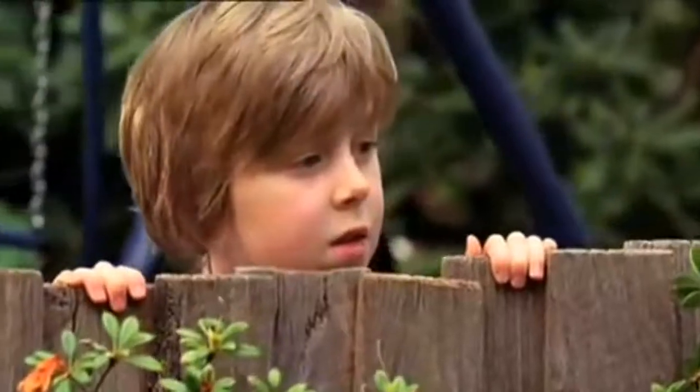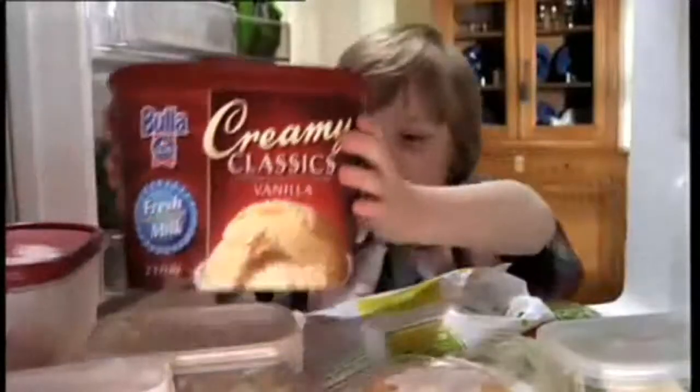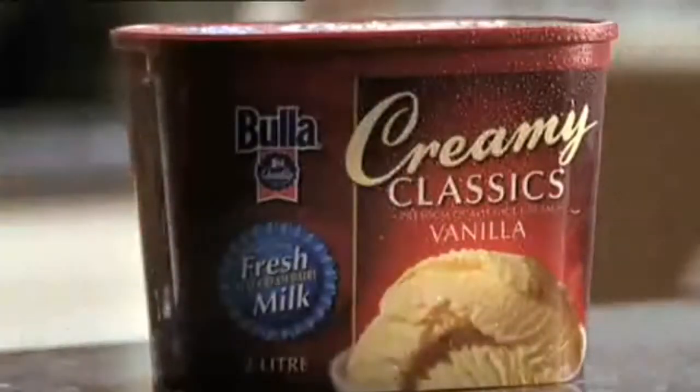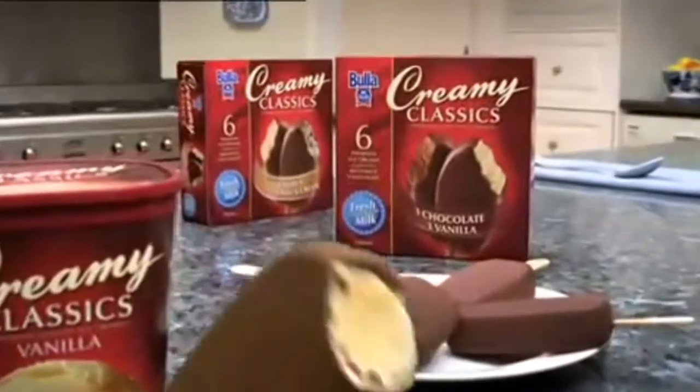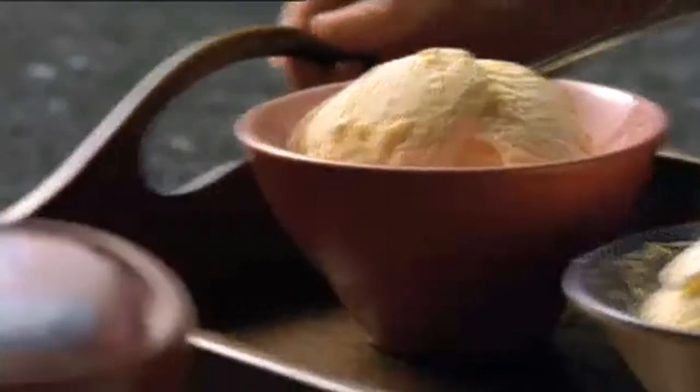All Bulla Ice Creams are made with fresh milk, so they're really creamy. But there's an even creamier one — Bulla Creamy Classics — and they're really, really creamy. For a delicious treat, you can also enjoy Creamy Classics smothered in milk chocolate. Bulla Creamy Classics, made to share with someone special.